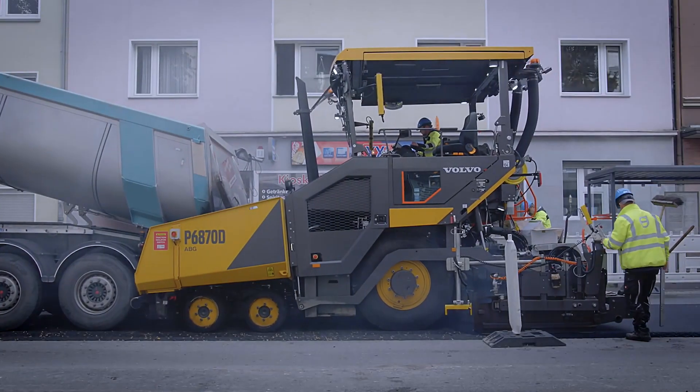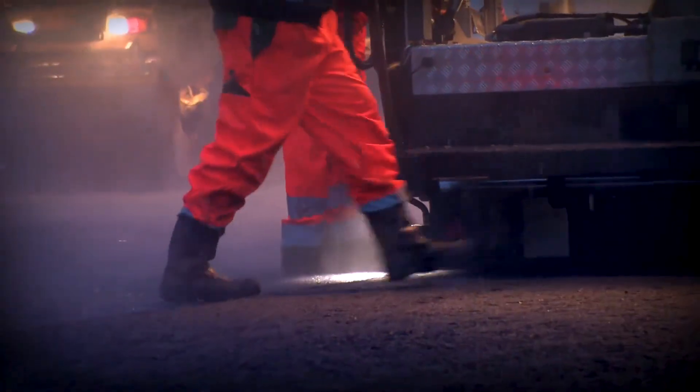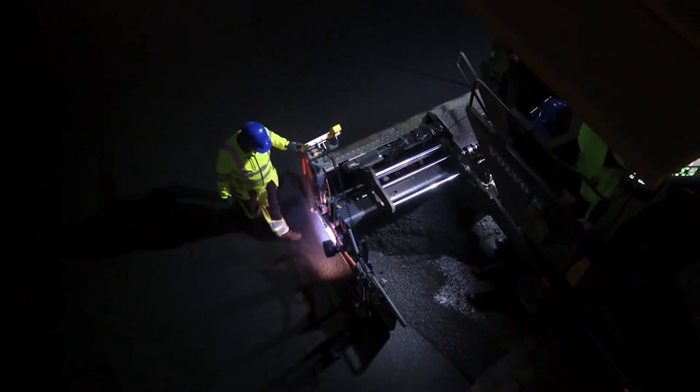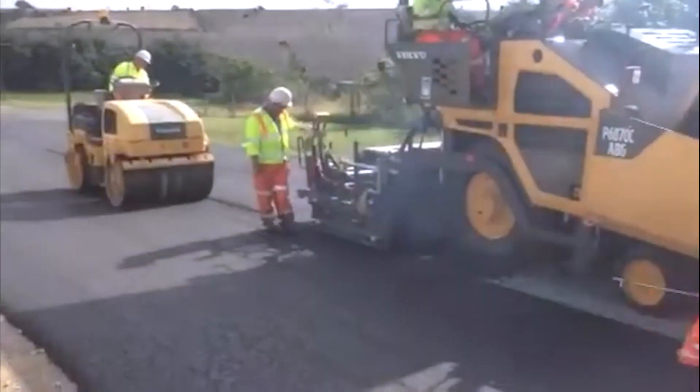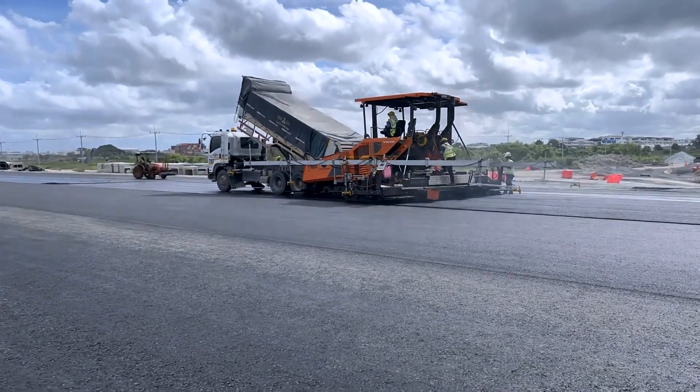Its 13-ton hopper allows for continuous asphalt work for up to 10 hours without pause, ensuring smooth, uninterrupted operations. Purpose-built for endurance, efficiency, and flexibility, this paver is a reliable workhorse for both large-scale projects and tight urban spaces.